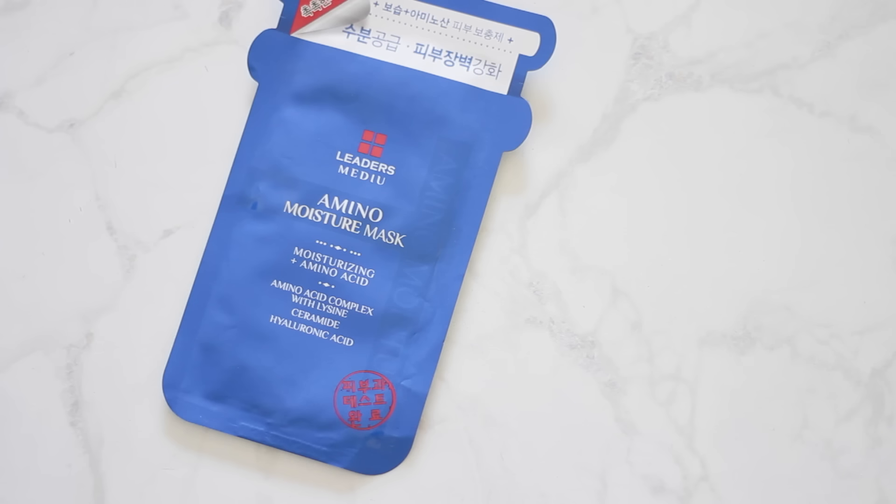This is a mask I'm super excited about. It's from the Leaders Medieu range — I can't quite pronounce it. This is the Amino Moisture Mask. The reason I got this was for the hyaluronic acid. I've heard about hyaluronic acid so many times and I just need some products with it. When I saw this mask I was just like, you're going in my cart. And this beautiful mask was only $3 — that is nothing.